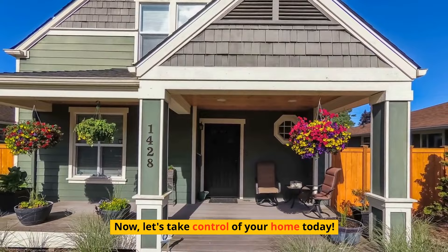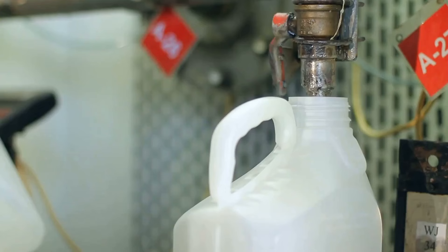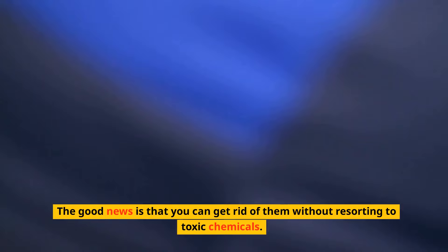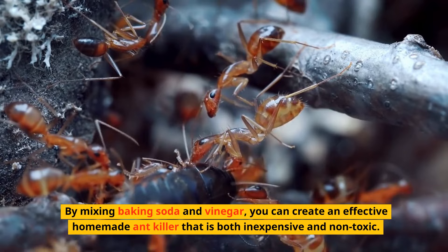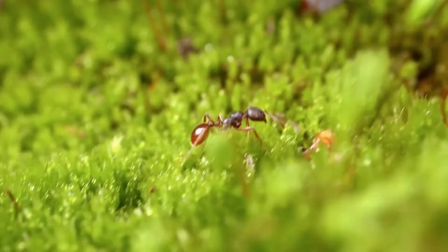1. Ants are a common household pest and can become a real nuisance if they invade your home. The good news is that you can get rid of them without resorting to toxic chemicals. By mixing baking soda and vinegar, you can create an effective homemade ant killer that is both inexpensive and non-toxic. This solution not only helps eliminate existing ants but also deters them from coming back.